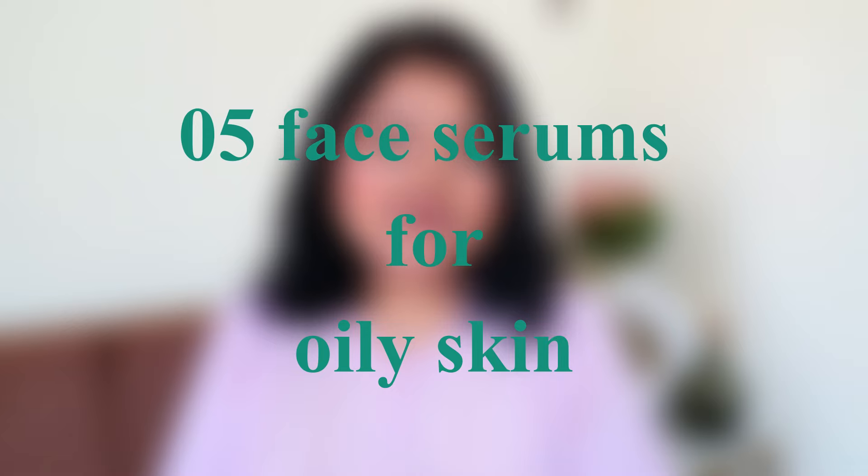Hello everyone, welcome back to my channel. Today you're going to be discovering five beautiful serums well suited for combination to oily skin. That said, a lot of these serums can complement all skin types, including dry skin as well. Without making this intro any longer, let's get started.